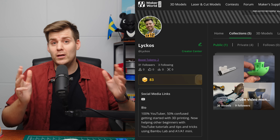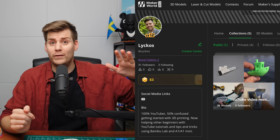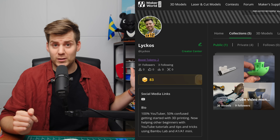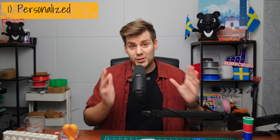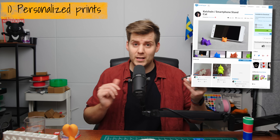but more about the overall ideas that could probably help you get your friends and family more interested in 3D printing in general. And of course, you can follow me on Maker World - you have a link down in the description where you can see all these prints and all the previous ones I have printed as well. And if there's something that is not from Maker World, you will have a link in the description as well. But the first category of prints are the personalized prints - not necessarily customized, but personalized.